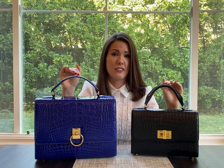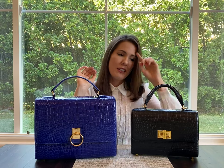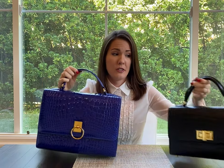I also recommend leaving your lotions on for a while before you start handling your bags, because any moisture on the handle from your hands is definitely also the enemy.